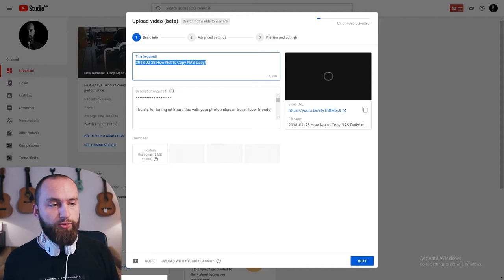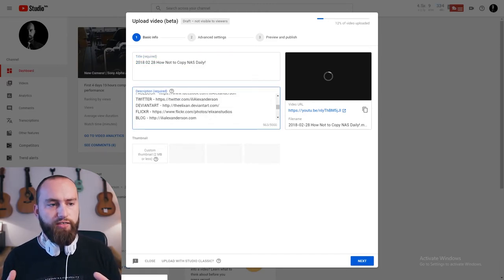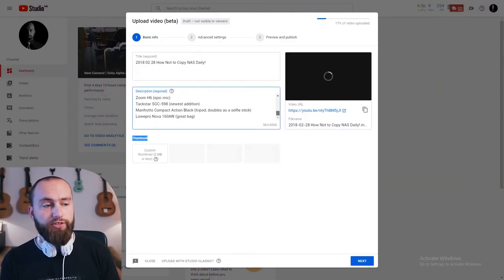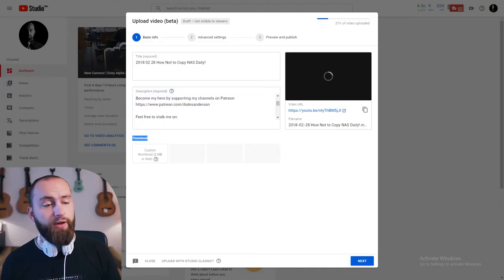The new interface looks very neat and clean, but also straightforward with all the features right at hand. You don't have to go searching for anything or deal with hidden tabs like in the classic uploader. Right here you have the title of the video and the description — though the description box could be a little bigger, since scrolling three lines at a time can be pretty annoying. Underneath that you have the thumbnail box, and on the side you already have the YouTube link, which you can send to someone if they're anticipating a video.